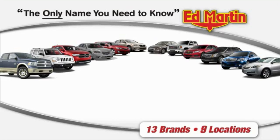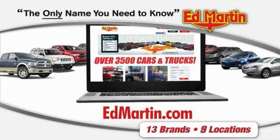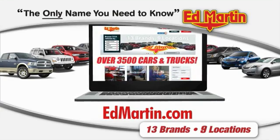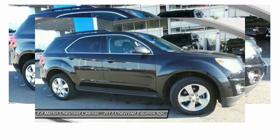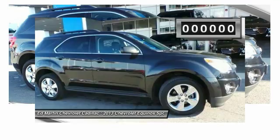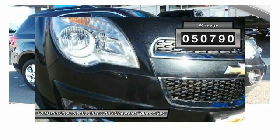Thank you for clicking our video. You can also shop over 3,500 more cars and trucks online at EdMartin.com. The 2013 Equinox — fuel efficiency, safety, and value equals the Chevy Equinox. This vehicle has less than 55,000 miles.